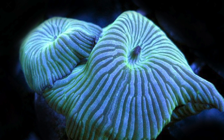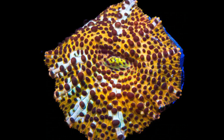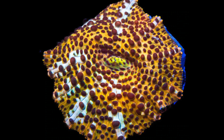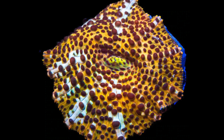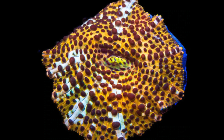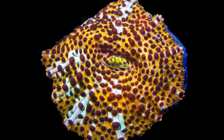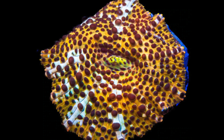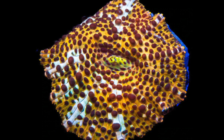Coming in at number 9 on our top 10 mushroom corals is the Copper Tone Disco Mushroom. That is one name this coral goes by — there are a ton of names I've seen this mushroom called. Outside of Copper Tone, which is what Worldwide Corals calls it, I've also seen it called Tiger's Blood, and a few others I can't remember at the moment. This is definitely an interesting mushroom, and the name definitely impacts the price.